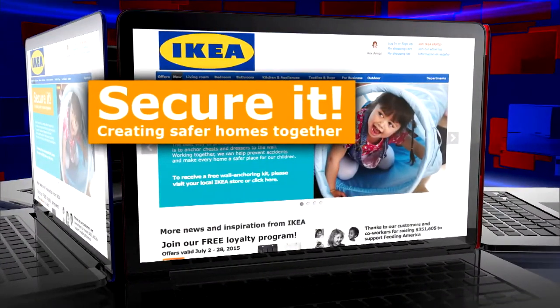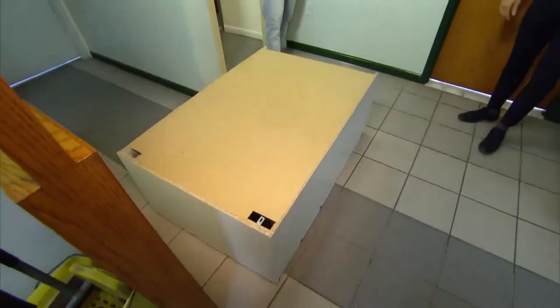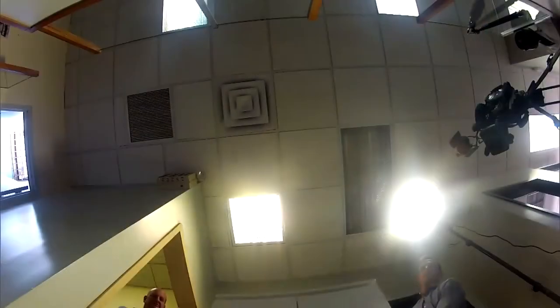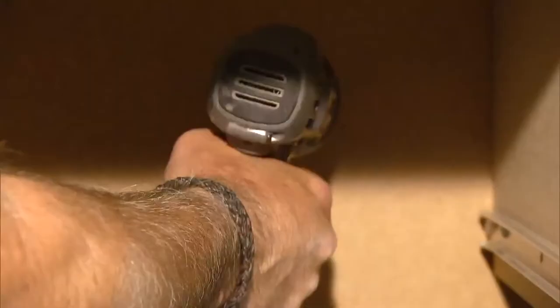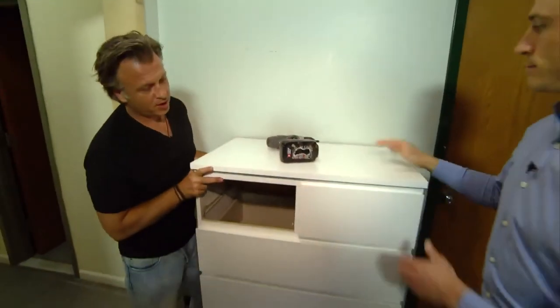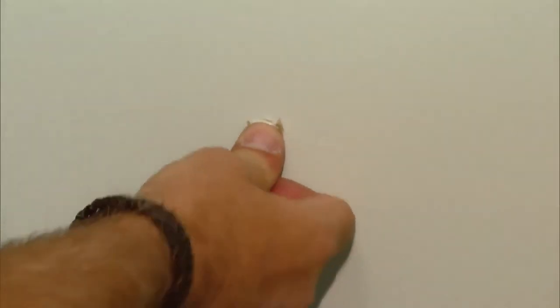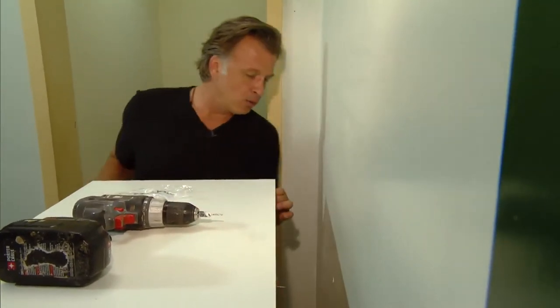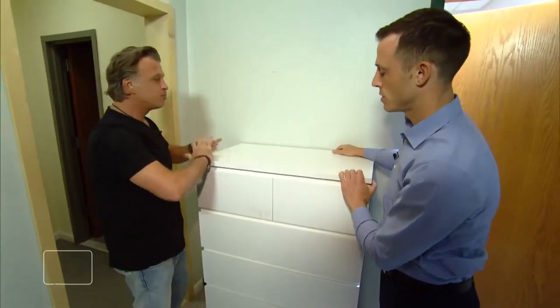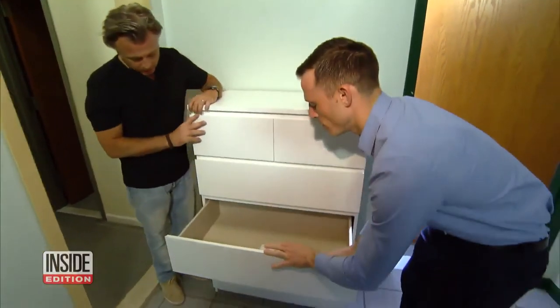IKEA now provides the necessary tools and instructions to anchor its furniture to the wall. Stephen Fabian asked an expert to show us how to do it. We're just going to drill a hole into the wall, then move the dresser away — there should be a hole in the wall. Now that you have the hole and the anchor inside the wall, you've got the screw ready to go. Two anchors is plenty, and that's it — just a few extra steps to prevent tragedy.